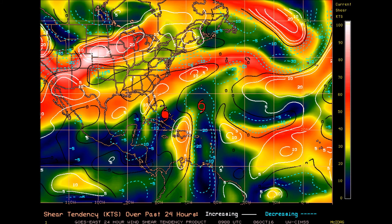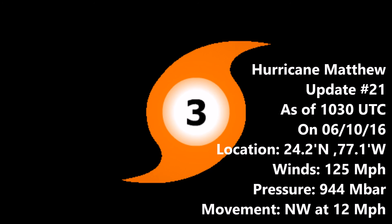To reiterate the update: This is Update 21 on Hurricane Matthew as of 10:30 UTC on the 6th of October 2016. The storm's location is at 24.2 degrees north, 77.1 degrees west, with winds at 125 miles per hour and a pressure of 944 millibars, moving northwest at 12 miles an hour. Thank you guys for watching — this is Sports with Dean, signing off.